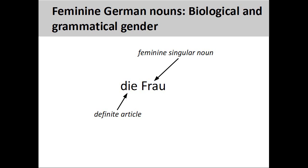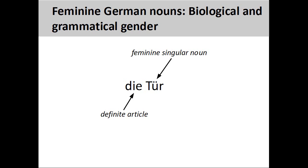When learning German, it is important to memorize the definite article with the noun. The German noun Tür, door, has a feminine grammatical gender, so its definite article is D. Here, the grammatical gender does not indicate any biological gender of the noun. There is nothing particularly female about a door.